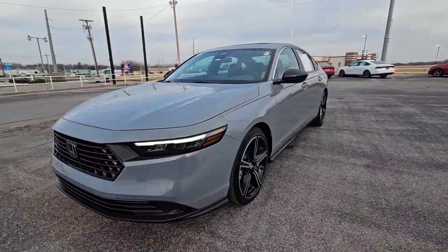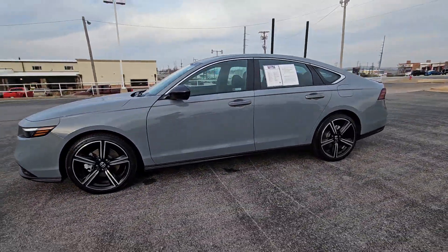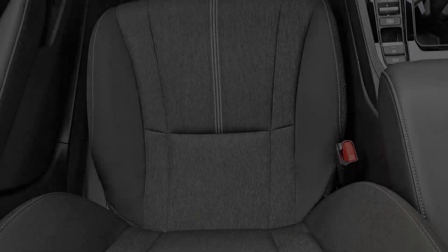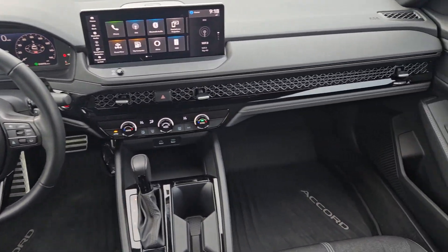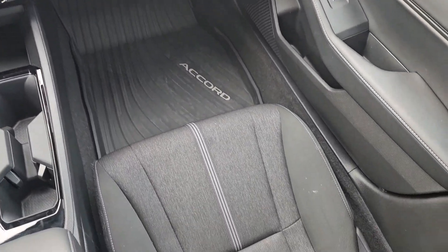Here's the Honda Accord Hybrid — the iconic mid-sized sedan that's famous for its comfort, style, performance, and thoughtful design — driving you confidently into the future with forward-facing hybrid technology.